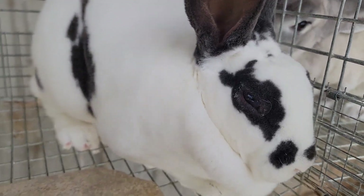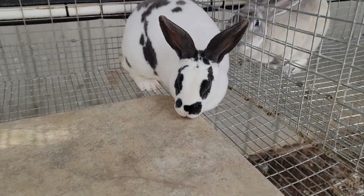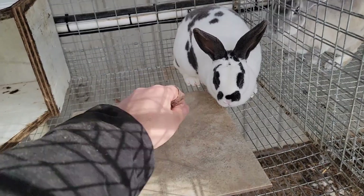Super nice rabbit, very friendly. I don't know what happened — we've had some sub-degree weather here, so maybe she just couldn't handle it. I'm not sure.